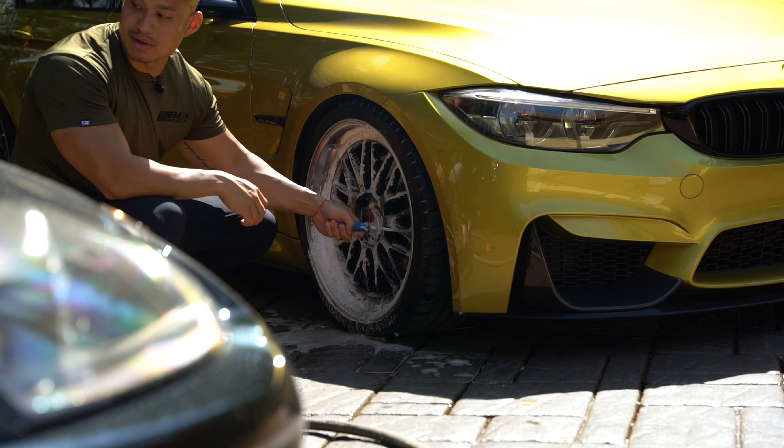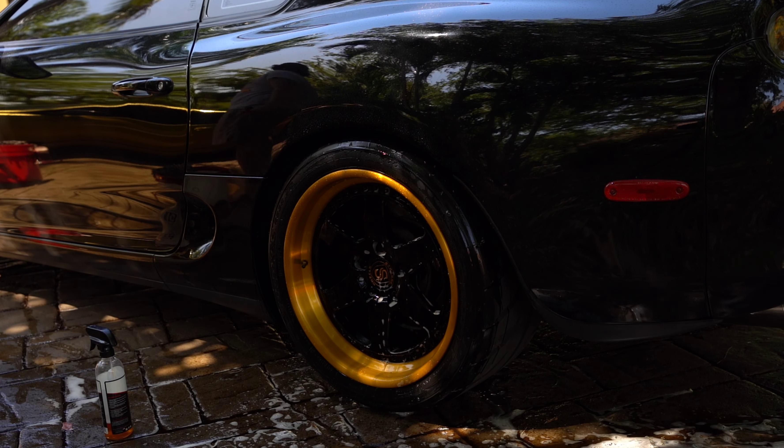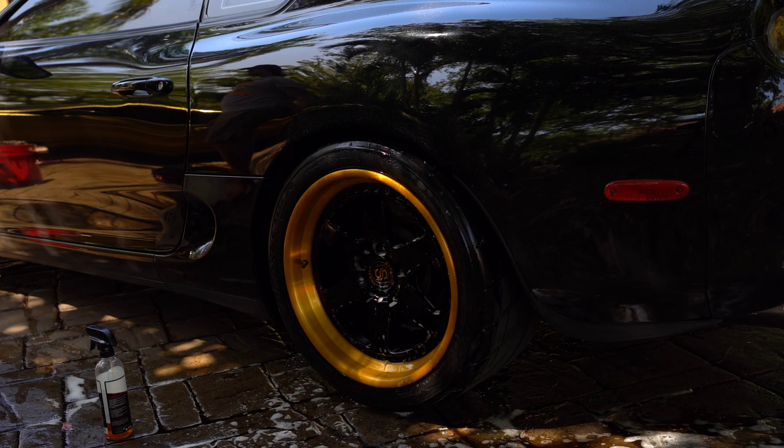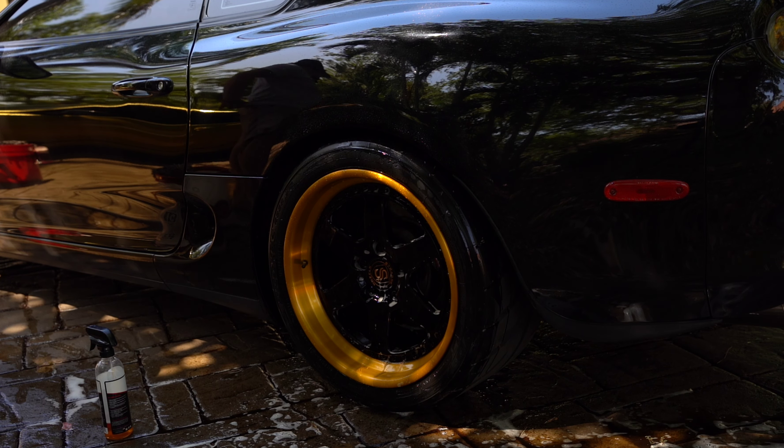Do you have any protection on the car? The car came with a wax, but I'm not sure how well it was done — I saw wax throughout all the seams, like dry wax. Wax doesn't last long anyway. You've had the car for about a year now, so it's probably not there anymore. Yeah, it's not there anymore.